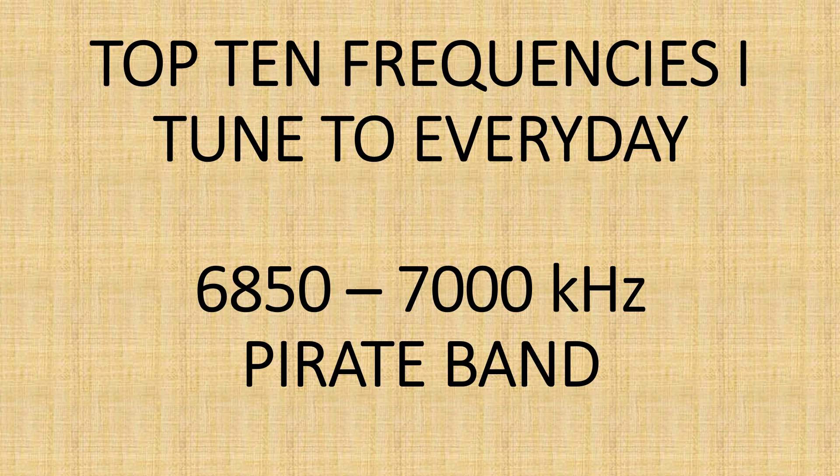The pirate band: 6850 to 7000 kHz in North America, 6200 to 6400 kHz, and 3900 to 4000 kHz in Europe. That's my look at the top 10 frequencies or frequency ranges I tune to almost every day, and why. If you enjoy my videos, please subscribe and give us a thumbs up. Thanks for watching.